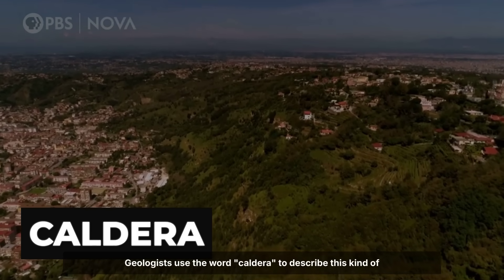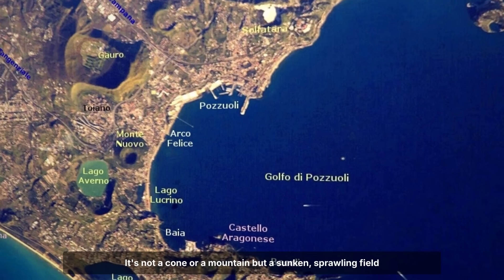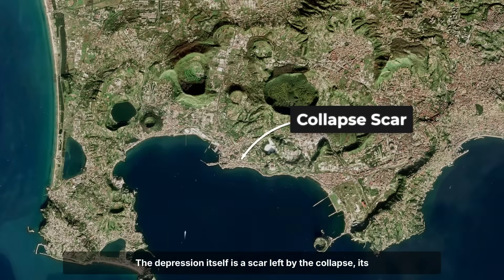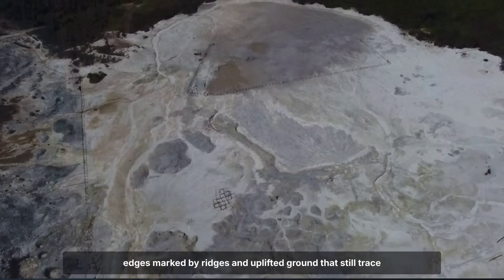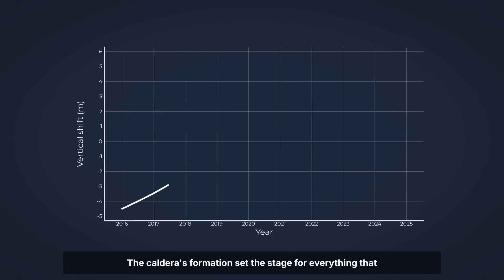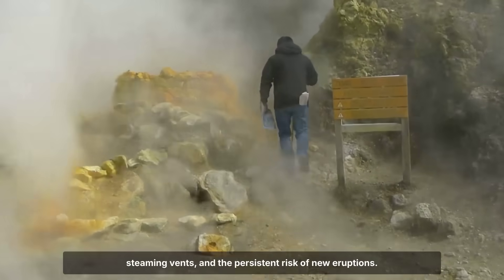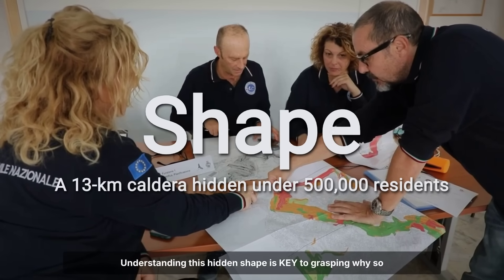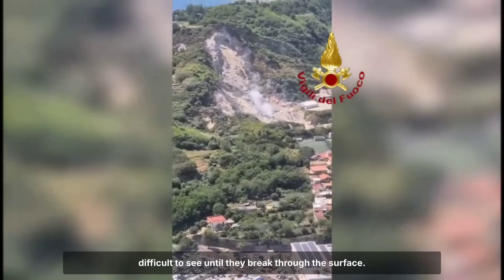Geologists use the word caldera to describe this kind of structure. It's not a cone or a mountain, but a sunken, sprawling field, one that can span many miles, as Campi Flegrei does. The depression itself is a scar left by the collapse, its edges marked by ridges and uplifted ground that still trace the boundary of the ancient crater. The caldera's formation set the stage for everything that followed — the cycles of uplift and sinking, the scattered steaming vents, and the persistent risk of new eruptions. Understanding this hidden shape is key to grasping why so many people live in harm's way, and why the dangers are so difficult to see until they break through the surface.